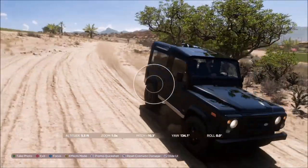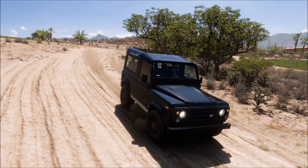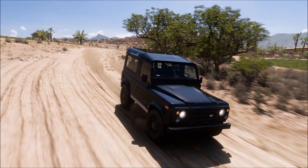Providing you're in a Land Rover, bring up the camera and hit the right bumper to take a Horizon Promo quick shot. It will pop up with two tick boxes — one saying you've taken a photo of any Land Rover, and one saying you're at the correct location.